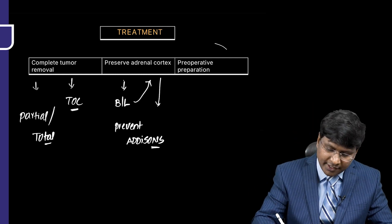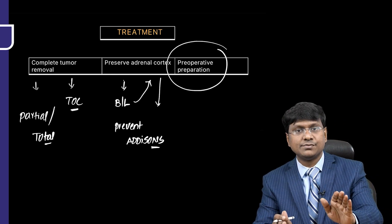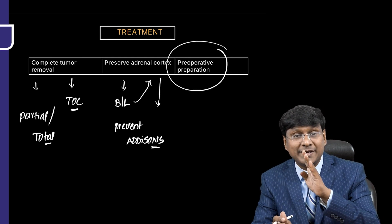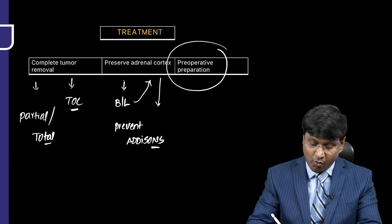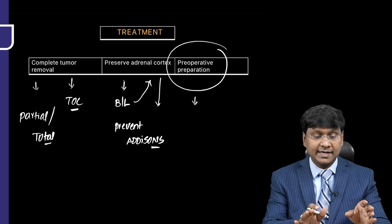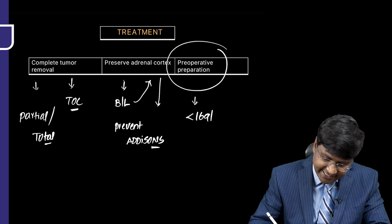These patients have hypertensive crisis, so preoperative preparation of the patient has to be considered. The blood pressure should be less than 169 by 90 mmHg before taking the patient to surgery.